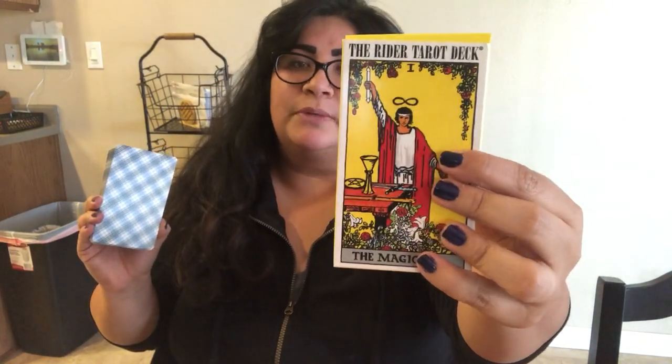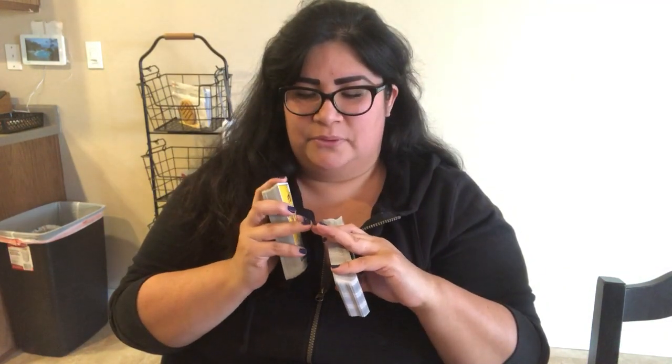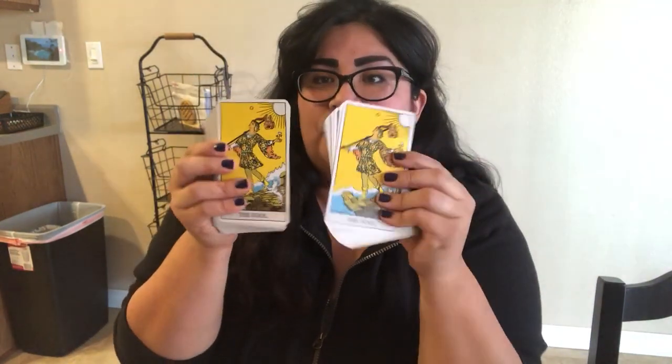So I actually have two of these versions — it's the one with the plaid backs. This is the newest one they have in the store; I got this one at Barnes and Noble. As far as I know, the decks themselves look exactly the same. This was a little bit older that I bought. I do have another one that I use as bookmarks — I actually use tarot cards as bookmarks when I'm reading, so that deck is missing a few cards.